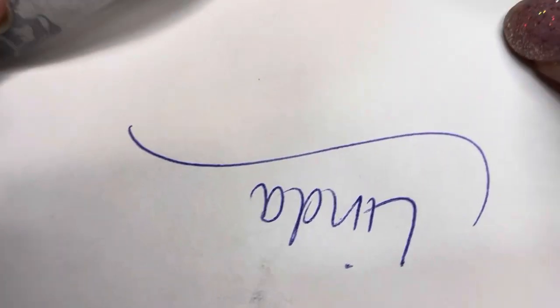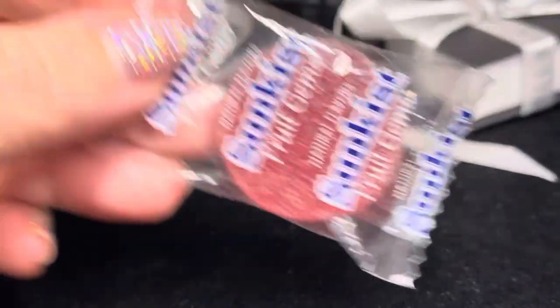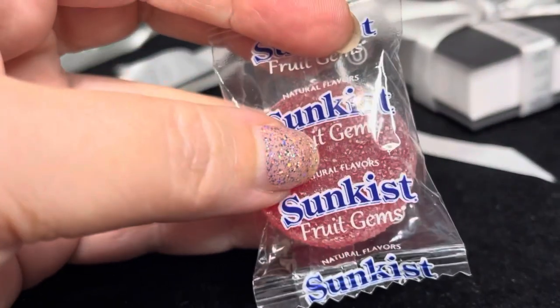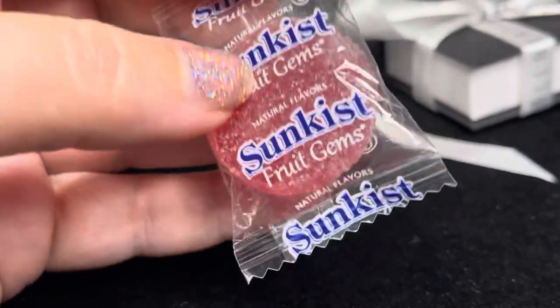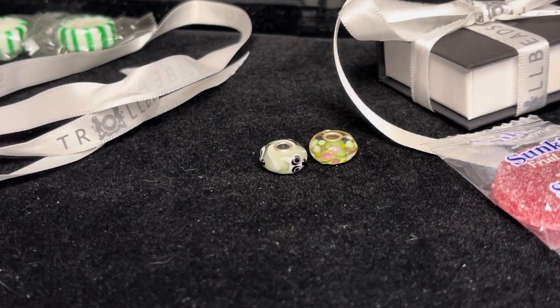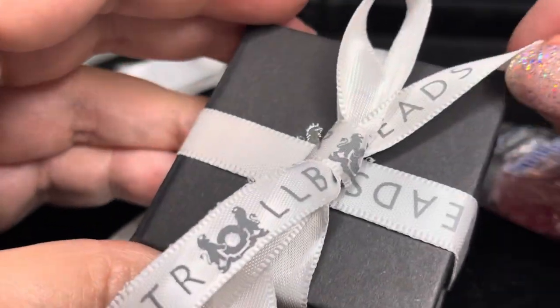Another Troll Beads pair, and a lovely gummy or jelly type candy. These are my absolute favorite type of candy — I'm a huge gummy bear, gummy candy lover. So thank you for that.